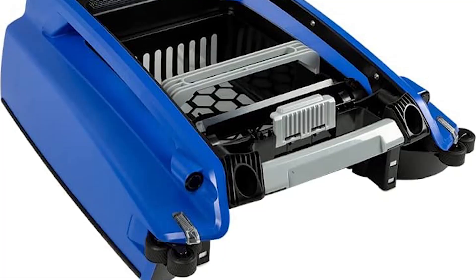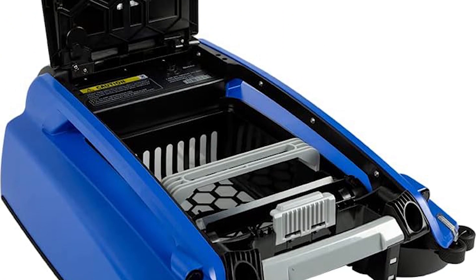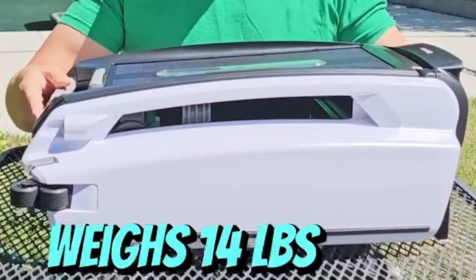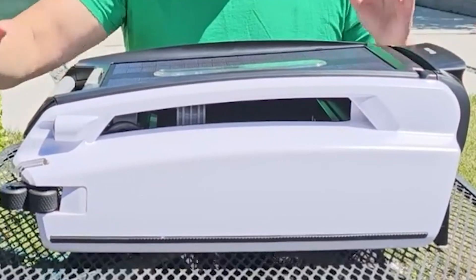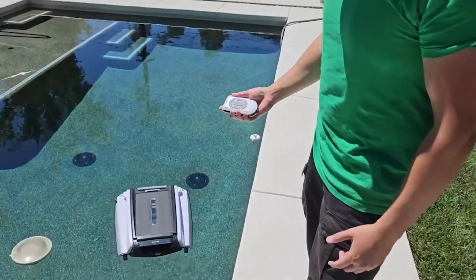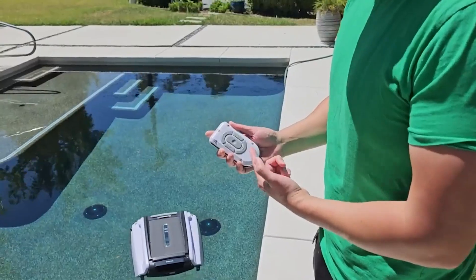With dimensions measuring at 22 inches length, 19 inches width, 8 inches height, and a weight of 14.45 pounds, the Better Shea strikes the perfect balance between compactness and effectiveness, making it an ideal choice for pools of varying sizes and configurations.